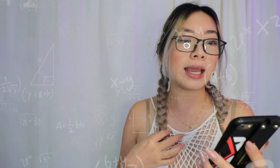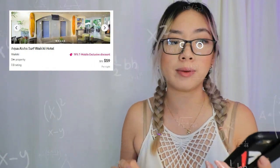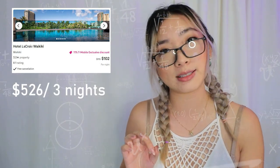When I plugged in the travel dates, Waikiki Central came up to $410 for three nights, the Aloha Aqua Hotel came up to $561 for three nights, and Laqua came up to $526 for three nights. How does the cheapest hotel with the lowest nightly rate end up costing you more than all three? It doesn't make sense. Without resort fees, Waikiki Central Hotel was the best deal of the three. Best of all, you can spend those hundred dollars on local cuisine and support local businesses instead.